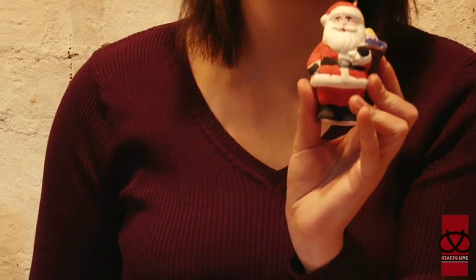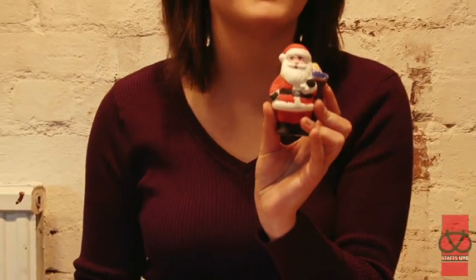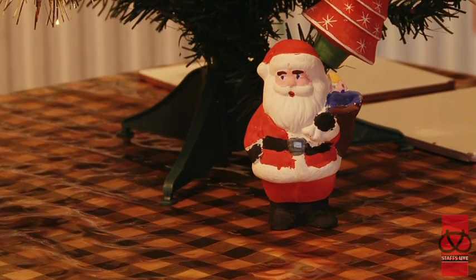There we go. That's my Santa all done with a few smudges, but never mind, I think it's A-style quality. This is Steph Carter reporting for StasLive.